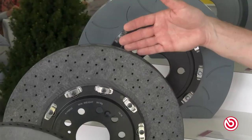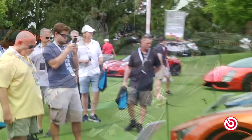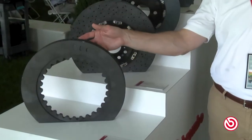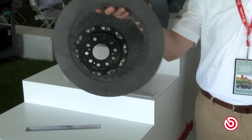Going into the more exotic realm, you have our carbon ceramic disc that you can find on supercars like the Ford GT and the Chevrolet Corvette ZR1, and then finally you have our carbon carbon racing disc, which you can find on Formula One cars and sports car prototypes, and it weighs almost nothing.